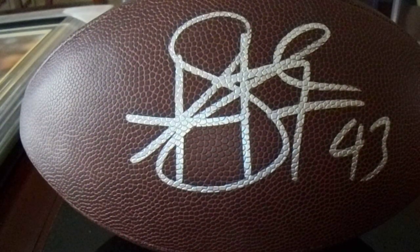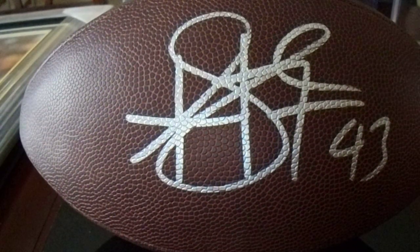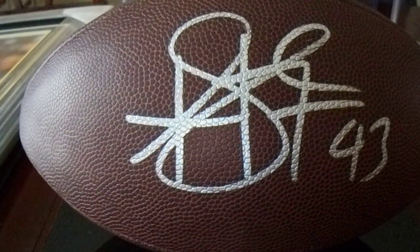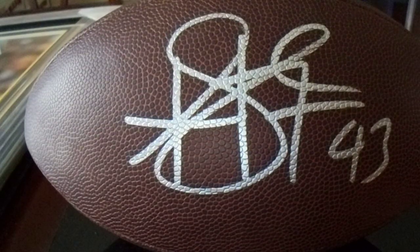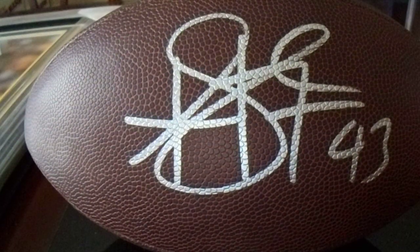Maybe I should do the same thing for Donnie Shell, but I don't have as much of him. I grew up watching Troy Polamalu play, so I definitely want to make sure I got this video out there. He was a member of the Super Bowl 40 and 43 teams.